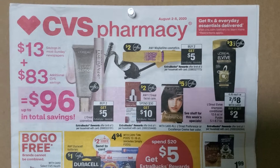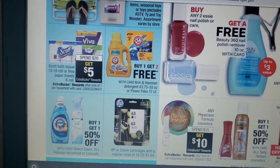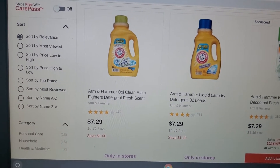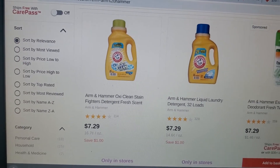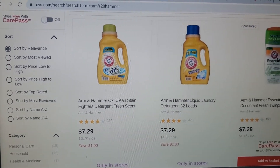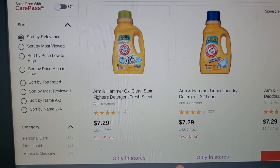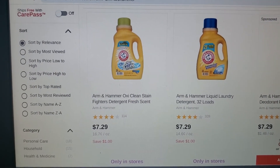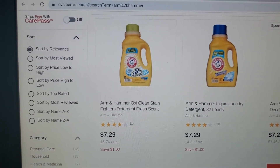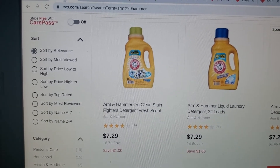The first deal is Arm & Hammer laundry detergent, on sale buy one get two free. They're priced around $7.29, so you're going to pick up three. You'll get charged $7.29 for one and the other two will ring up zero charge. Then use one Arm & Hammer manufacturer coupon from the 8/2 Smart Source, plus your app-only coupons. On my app I have two $1 ones and one $2 one — they vary by account. Using mine, it comes out to $0.29 for all three.